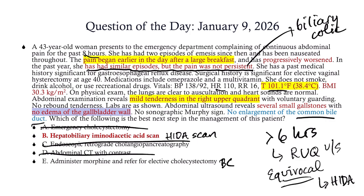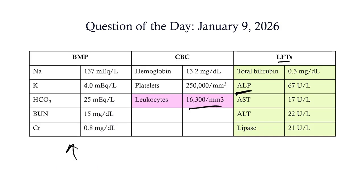If this were biliary colic, we'd control the pain — she should also get morphine — but then it would be an elective cholecystectomy. There's nothing emergent about biliary colic; we would remove the gallbladder when she'd like it removed. So there you have it — the answer is B.